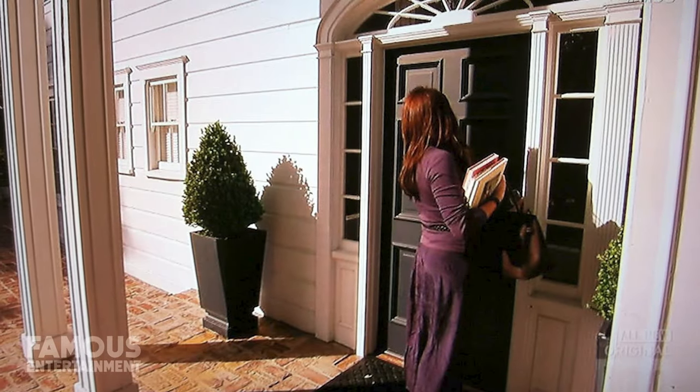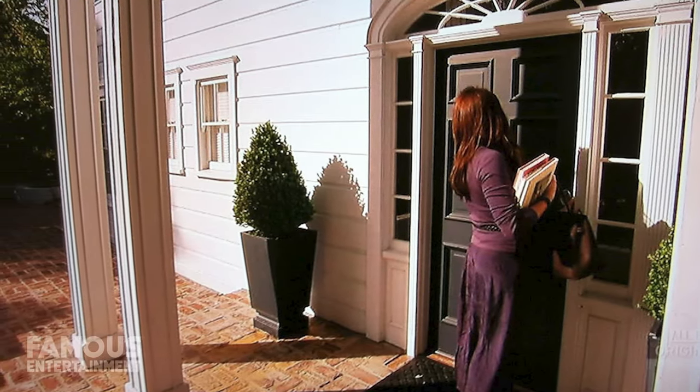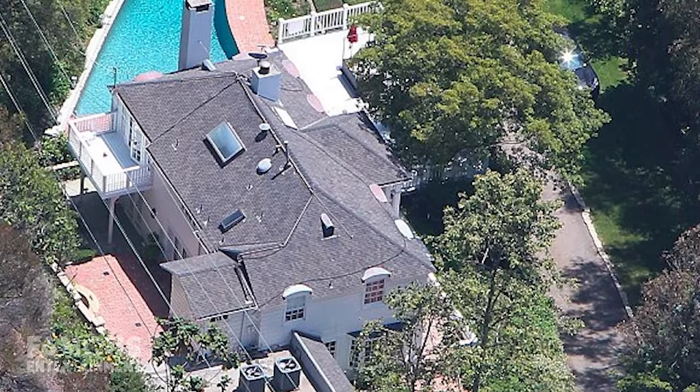Following that cosmetic update, Lindsay couldn't keep up with her rent and tried to break her lease in December 2012. She was warned that if she did so, she'd incur massive penalties, so she kept scraping together the money for a few months before her lease finally ran out.